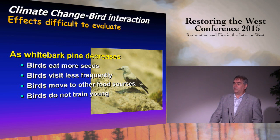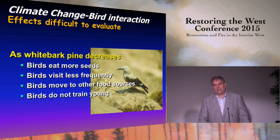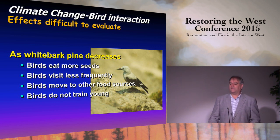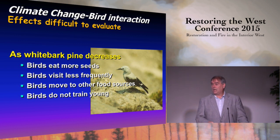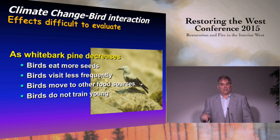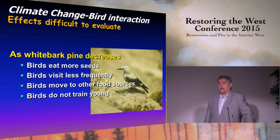Regarding the Clark's Nutcracker under climate change: it is an opportunistic species that can handle many environmental changes. The main concern is that if whitebark pine populations drop too low, the Nutcracker stops being a disperser and becomes a predator, consuming seeds rather than caching them. This would push whitebark pine into an Allee-effect vortex, accelerating decline across the landscape because the Nutcracker would no longer be caching enough seeds to maintain regeneration.